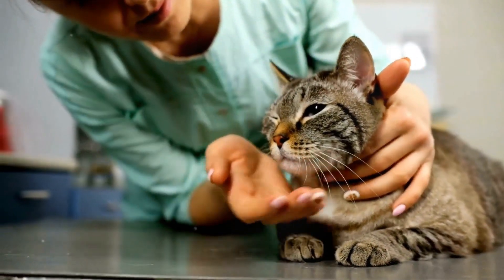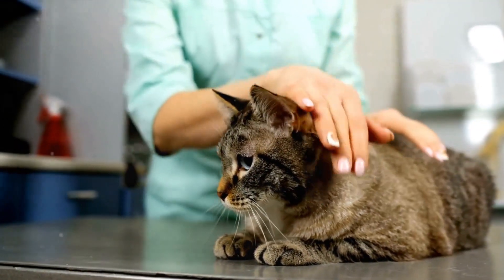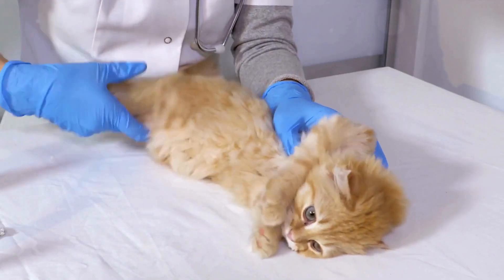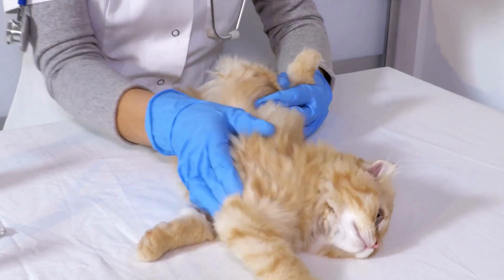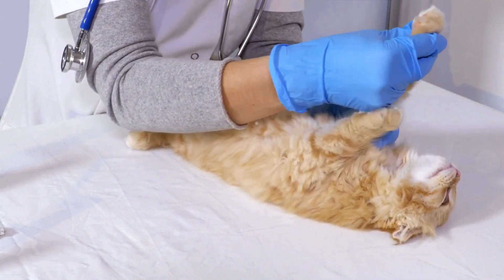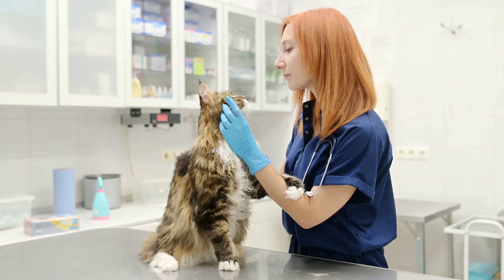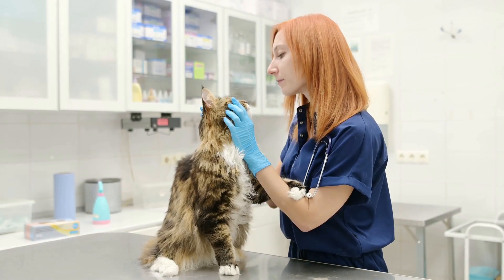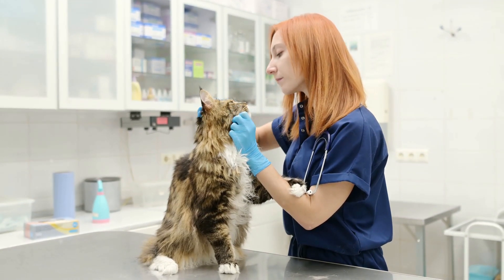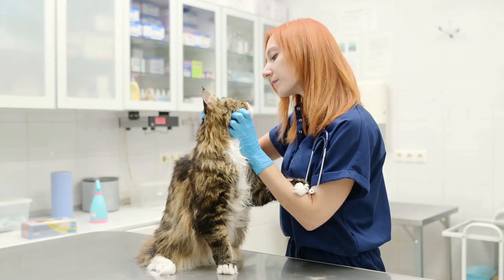However, it's important to remember that any supplement regimen should be tailored to the specific needs of your cat and the stage of their kidney disease. Lastly, we emphasize the importance of regular veterinary check-ups for monitoring kidney function, adjusting treatments, and ensuring your cat's overall well-being. Any changes to your cat's diet or supplement regimen should always be discussed with a vet, as incorrect dosages or inappropriate supplements can potentially worsen the condition.